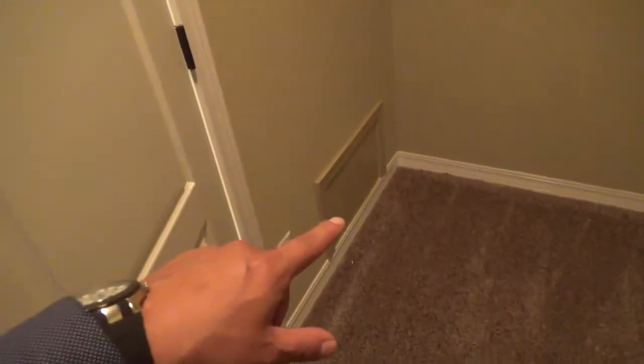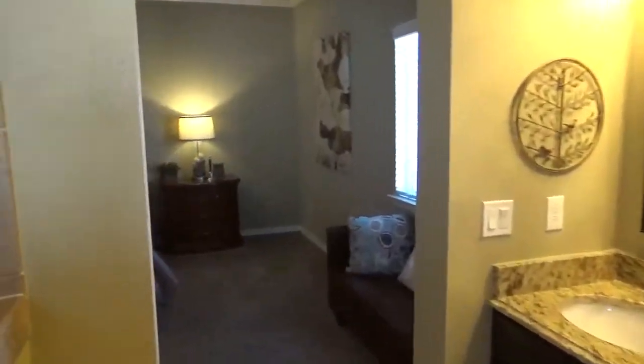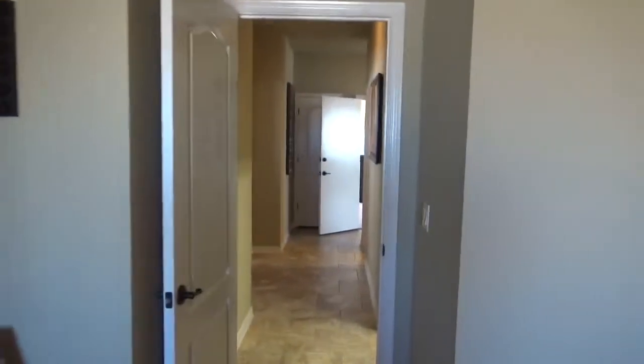The closet is really big. Over here is your access panel to the motor for the jacuzzi — this is a jacuzzi tub. And here's the shower — nice showers. This is the Illinois from Classic American Homes, the model home, priced at $231,000.